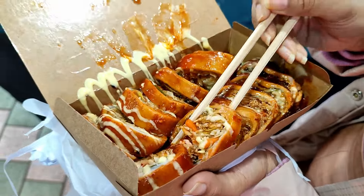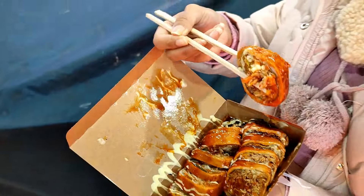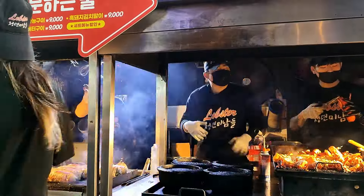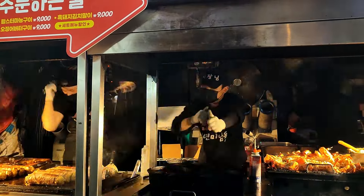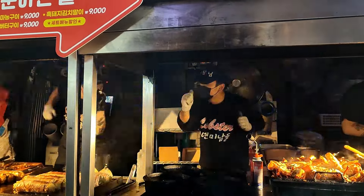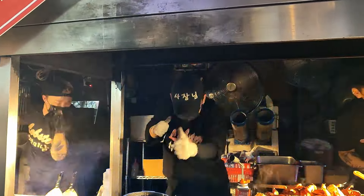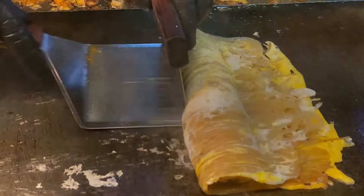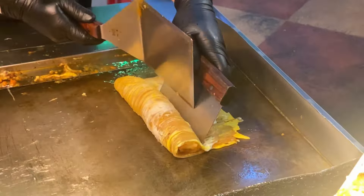It took quite a while to reach and come back from this place. On the way back to the hotel we found a happening market — I think you're already familiar with it through my earlier video. We tried a lot of Korean street food and bought souvenirs and gifts for friends. It made the tour complete.